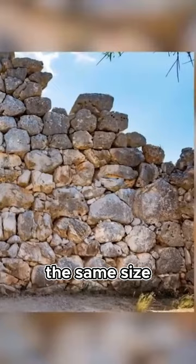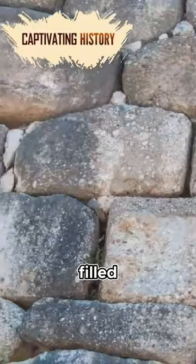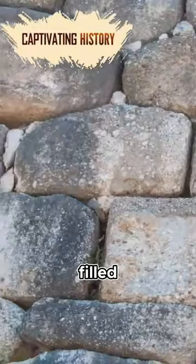The walls of Mycenae are made using stones that are the same height but not the same size. The other styles use either polygonal blocks that fit precisely together, rectangular boulders of varying heights, or stones of various sizes with any gaps filled with smaller limestone.